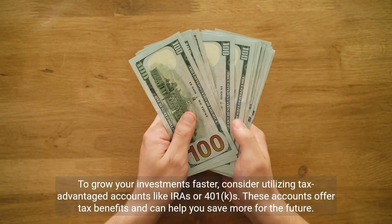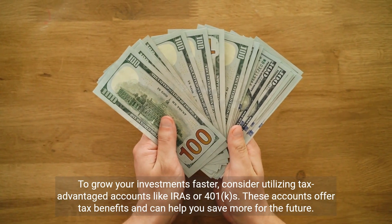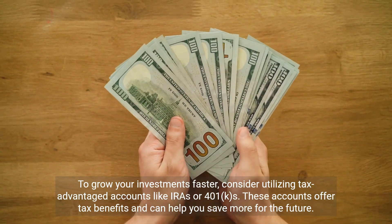To grow your investments faster, consider utilizing tax-advantaged accounts like IRAs or 401ks. These accounts offer tax benefits and can help you save more for the future.